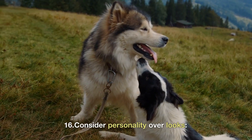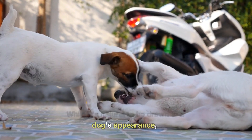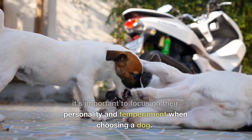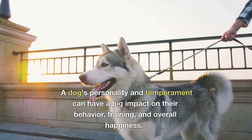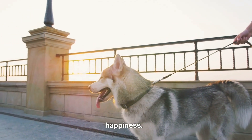16. Consider personality over looks. While it's natural to be drawn to a dog's appearance, it's important to focus on their personality and temperament when choosing a dog. A dog's personality and temperament can have a big impact on their behavior, training, and overall happiness.